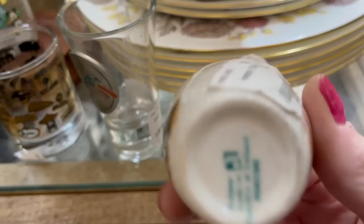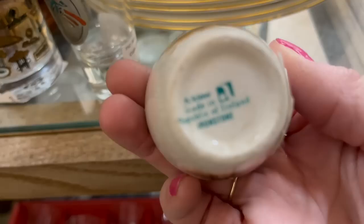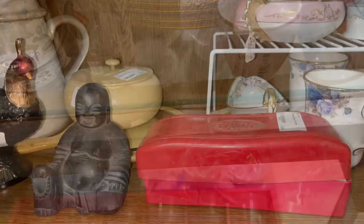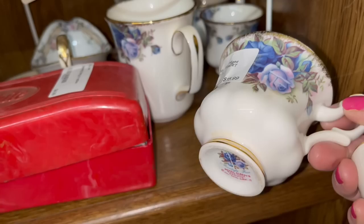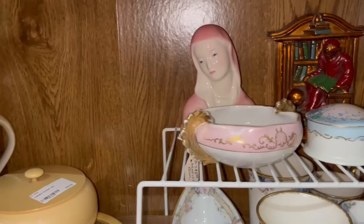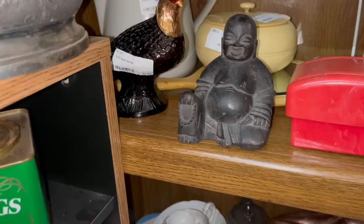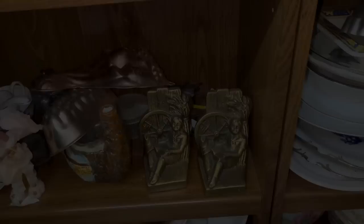I loved this little egg cup — it's made in the Republic of Ireland. I believe that says Arclough, which is a town I think on the west coast of Ireland, but I'm not 100% sure. It's ironstone with a little Humpty Dumpty scene on it. I thought these teacups were just beautiful with the violet flowers — I think it says Royal Albert. Really beautiful. That peacock figurine was very cool. Just lots and lots of fun things to look at.